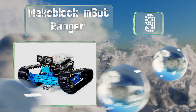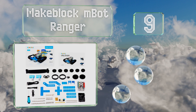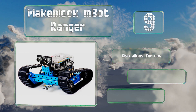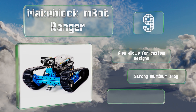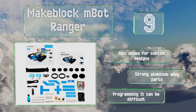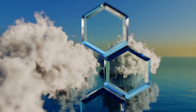At number nine, the MakeBlock mBot Ranger takes less than an hour to assemble into one of its three forms and is compatible with many building sets. It utilizes six types of sensors to interact with its surroundings, including ones for temperature, light, and sound. It also allows for custom design and is made from a strong aluminum alloy, but programming it can be difficult.